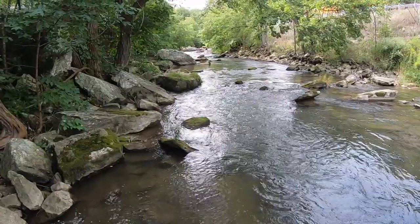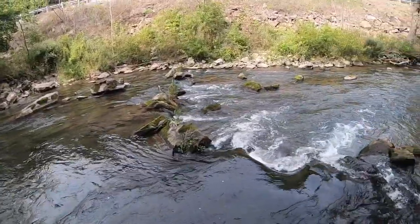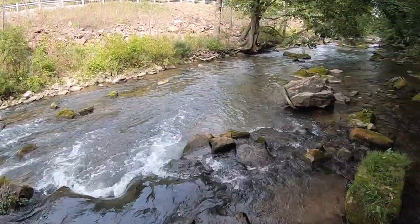Hi, this is Justin from Hotspot Nymphing, and today I'm fishing Yellow Creek in Pennsylvania. I've never been here, but let's get to it.